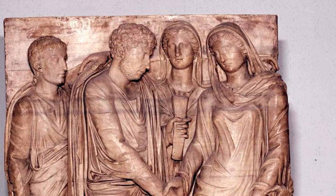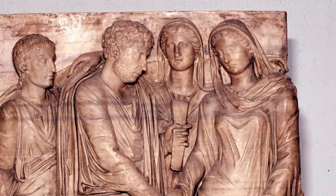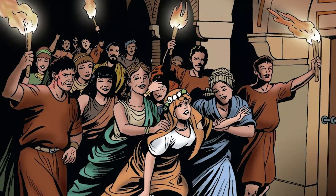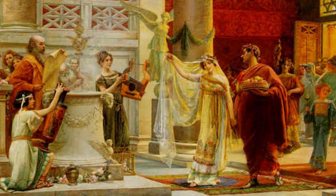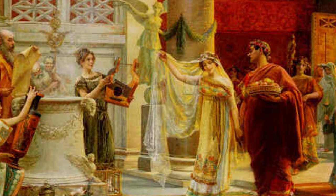Divorce for infertility — always assumed to be the woman's fault — was valid given that bearing children was the point of marriage. Political advancement was another valid reason for divorce. In the late Republic, Cato the Younger divorced his wife Marcia so that she could marry someone else and he could forge political links with the orator Quintus Hortensius. When Hortensius died a few years later, Cato was now a high-ranking man and remarried his now very rich ex-wife.